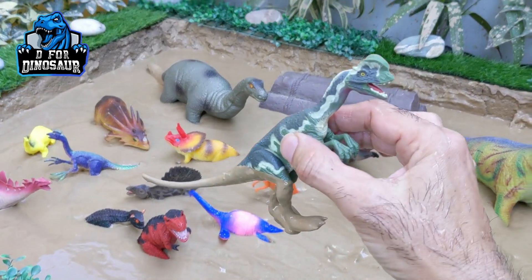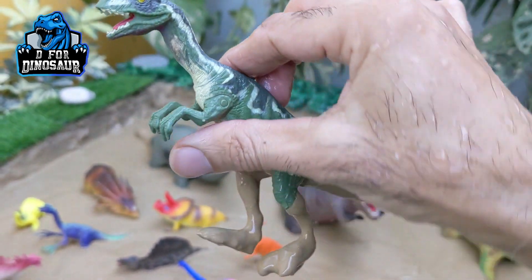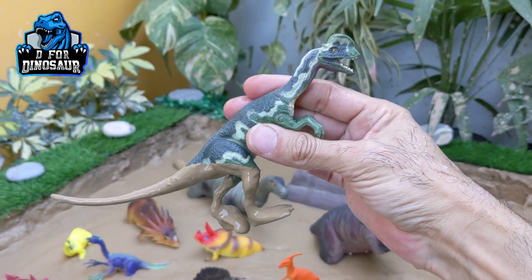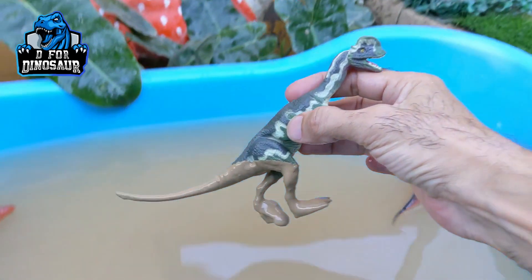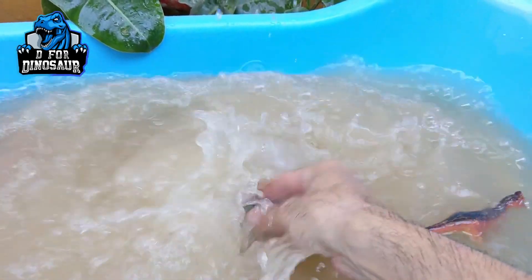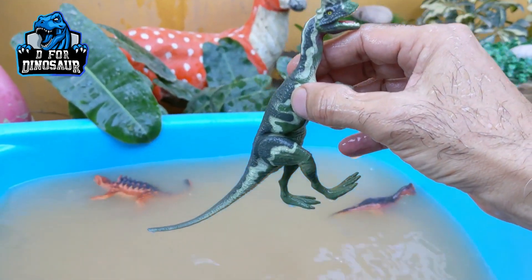And we have a Dilophosaurus. Just look at the neck area — he is a very aggressive and fast dinosaur. Dilophosaurus, they have a big tail, they are carnivore dinosaurs. Here we go, Dilophosaurus.